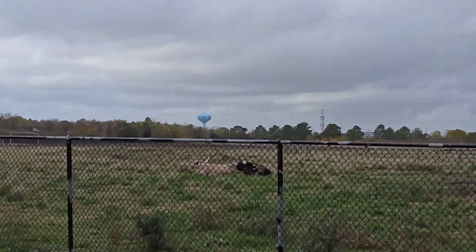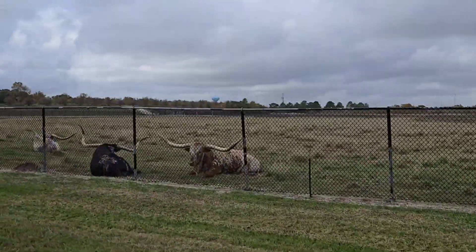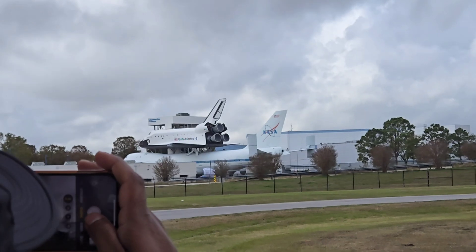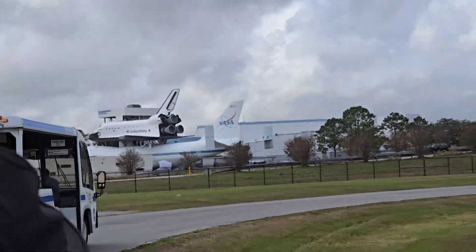They call them Texas Longhorns. This is the Falcon 9 rocket from our friends at SpaceX, from 2017. With this technology, we can send astronauts into space more frequently.